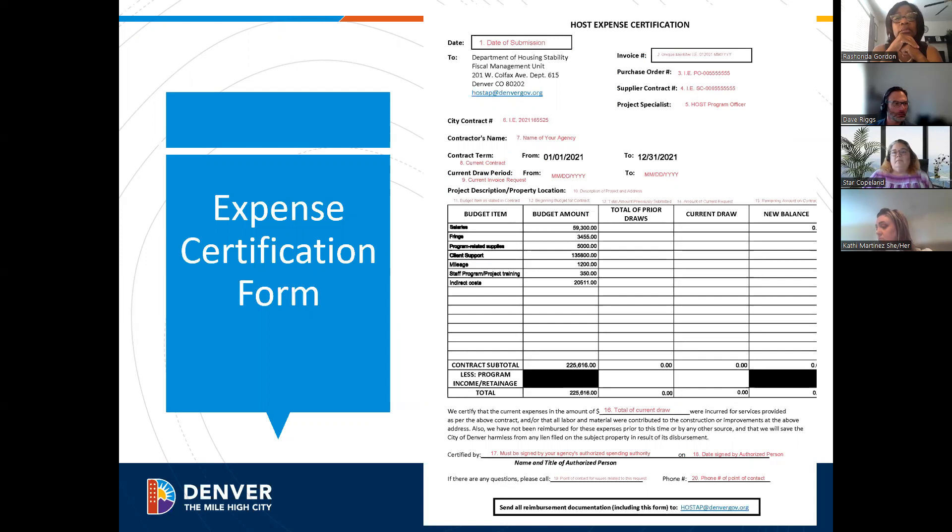The invoice number needs to be a unique number, because in our system, if you have multiple contracts or multiple grants, we can't use the same number twice. So if you have an ESG grant and also a TRUA grant, you might add the acronym to the invoice number along with the date — just to make it unique so it doesn't repeat in any other year.